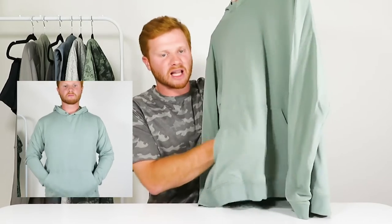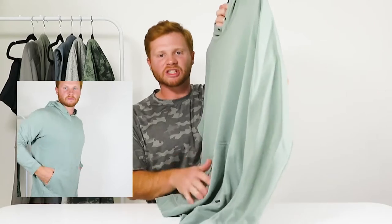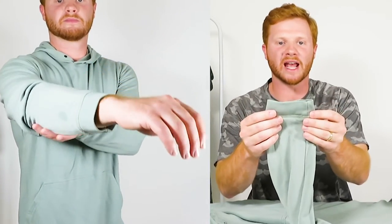It also has a classic joey pouch that lets your hands go all the way through or meet in the middle. I like this joey pouch because it doesn't stick out — it lays flat on your stomach when you're sitting or walking. The arm cuffs are really good and don't slide down your hands, and are just tight enough around your wrists. The sleeves are great and are not too long either.